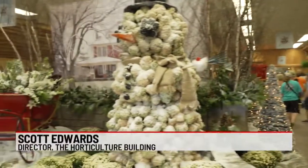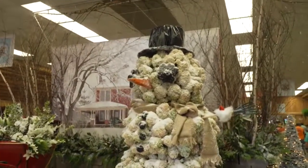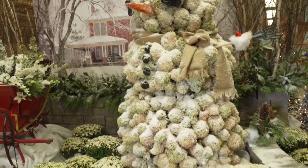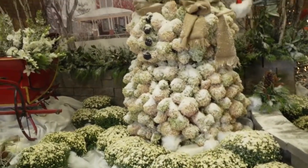What it is — it's over 300 hydrangeas. The first thought was actually to spray the hydrangeas white, but instead we actually put the hydrangeas in, they dried, and after they were dried we sprayed them with an adhesive and put snow all over them. So it definitely looks like he is a frigid snowman.